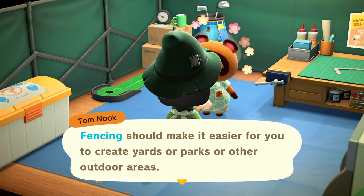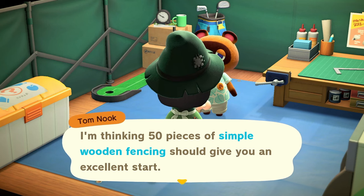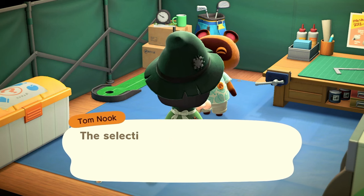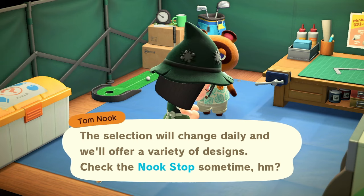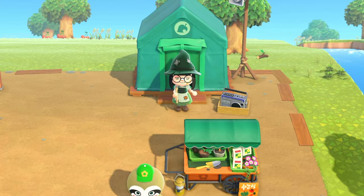We won't go through all of that work today to try to get to three stars because that's a much longer process, but I do want to finish our three plots today. Let's go check all three plots and cross the river to see them!